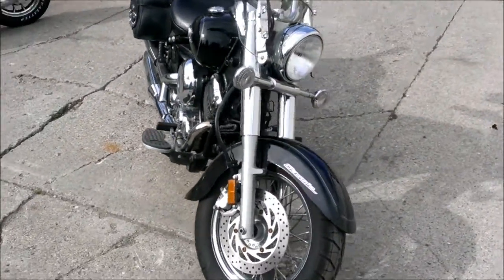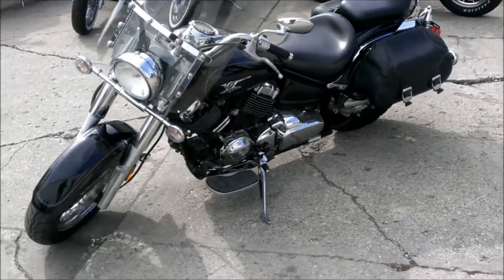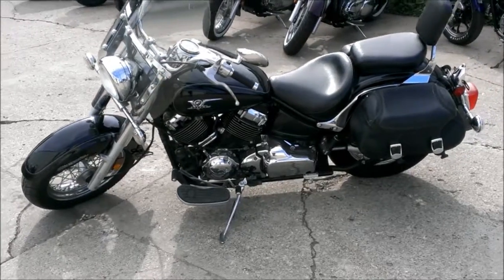Just serviced at a Yamaha dealership. It's certified, inspected and includes a one-year warranty. This is a great cruiser for only $49.99.